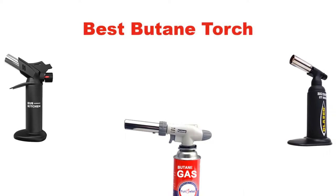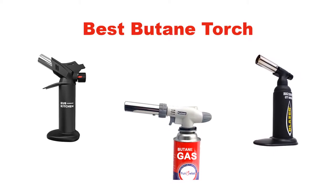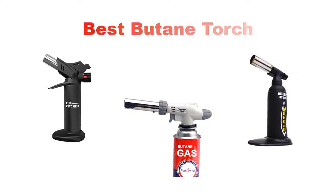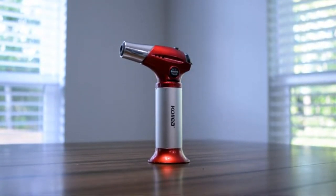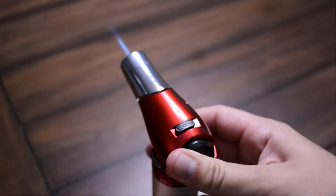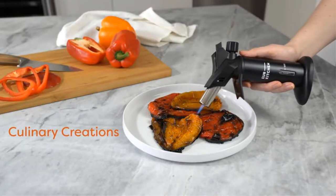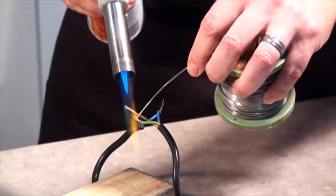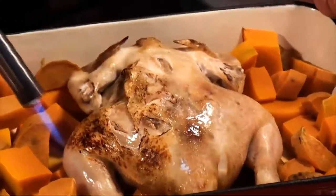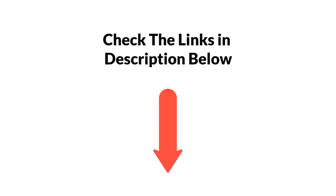Hello, everyone. In this video, I am going to give you an impartial review covering the 5 best butane torches in the market, which are the best for you considering some unavoidable factors that you might miss out without watching this video. Here, I am trying to help you find the best from a plenty of irrelevant products. If you want more information and updated pricing of the products mentioned in the video, be sure to check the links in the description below. Let's get started.